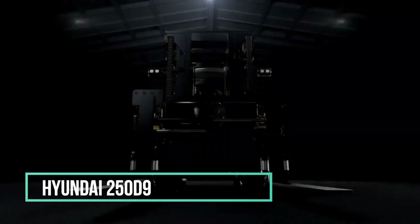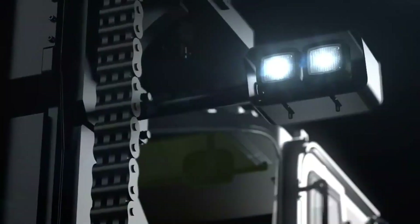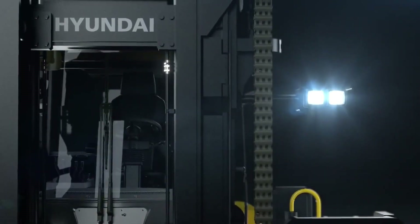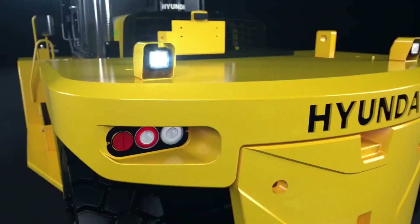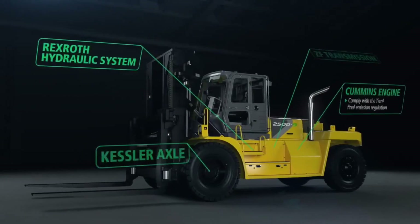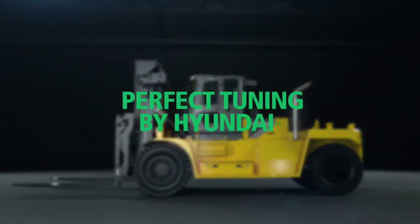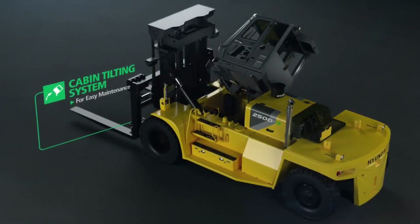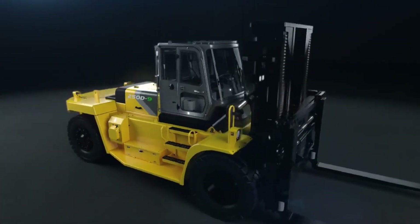Hyundai 250D9. This forklift, proudly made in the United States, is a powerhouse when it comes to power and acceleration. It's engineered for high-speed travel and boasts a spacious and comfortable cabin. Designed for heavy-duty tasks, it can conquer challenging terrains, including steep slopes. Measuring at 6.3 metres in length and 3 metres in width, it's a substantial machine, weighing in at 37 tonnes.